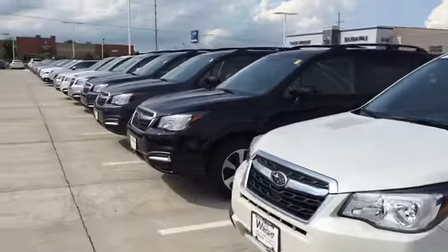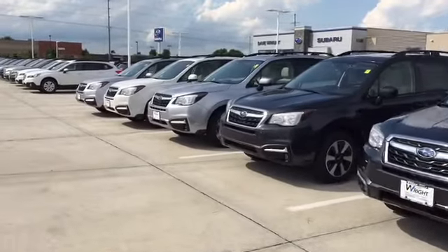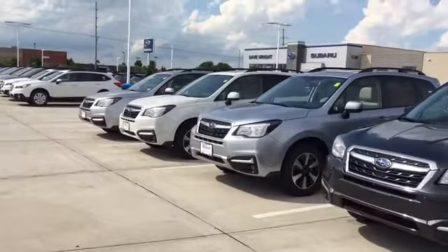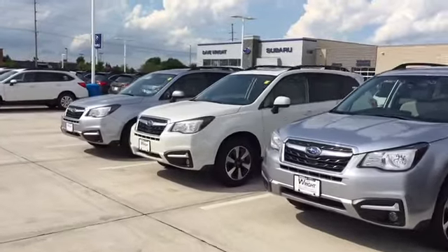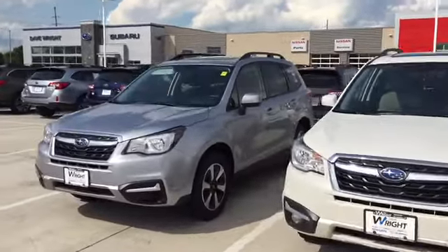So there are a lot of great reasons to be thinking about a Subaru. I just wanted to show off our selection here, send you a quick video, and introduce you to our dealership. Please let me know you got the video and what I can do to help. Again, this is Keith at Dave Wright Subaru. Thanks Jim.